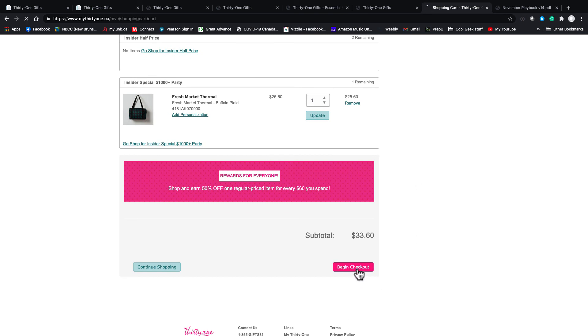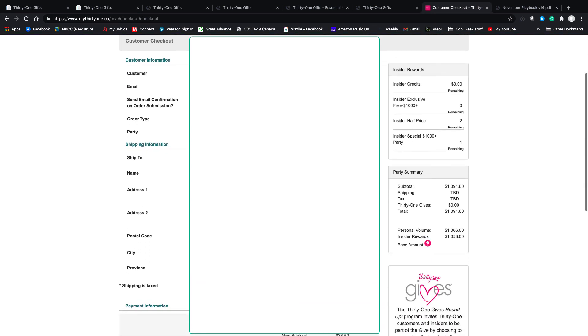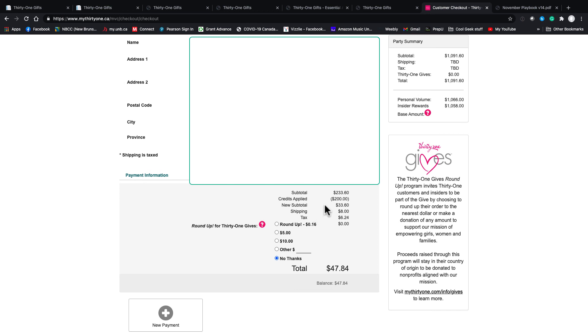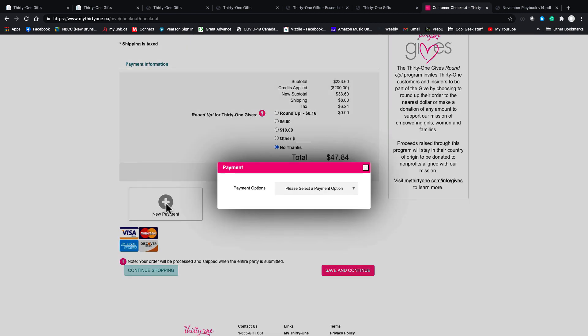When you're done, you can click Begin Checkout — after the whole party is done and all orders are submitted and paid for, so you know exactly how many credits the hostess has. I can see here: my personal volume, and the hostess order was $233 worth of product — not including the value of the free hostess exclusives — but she got her $200 off. She still pays shipping, a little bit of tax, so her total is $47.84.